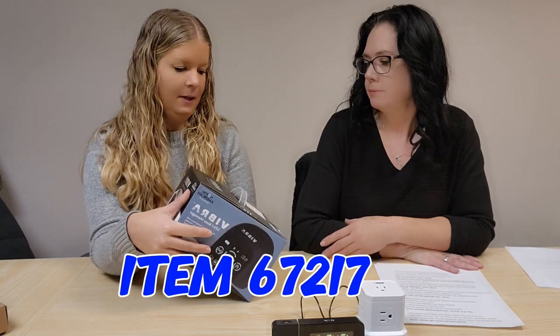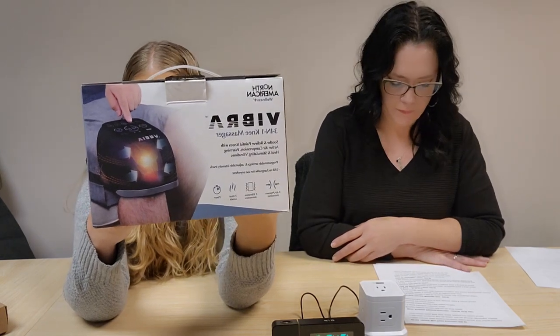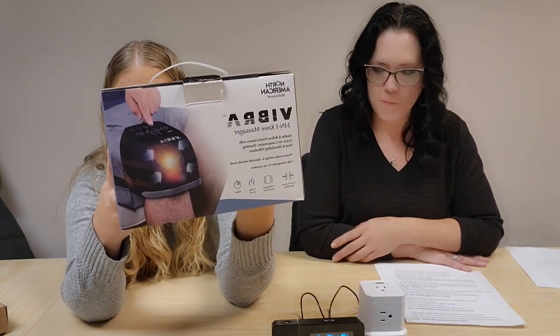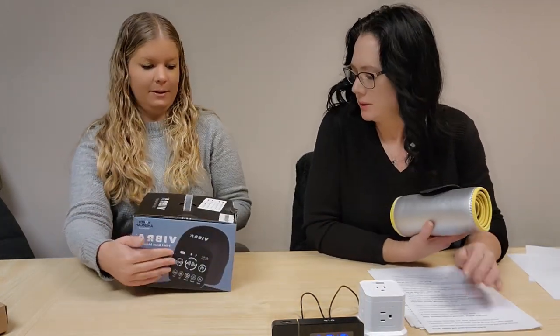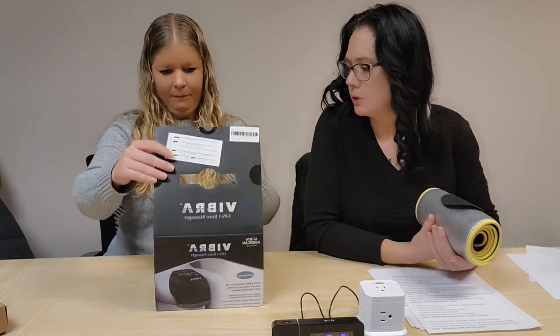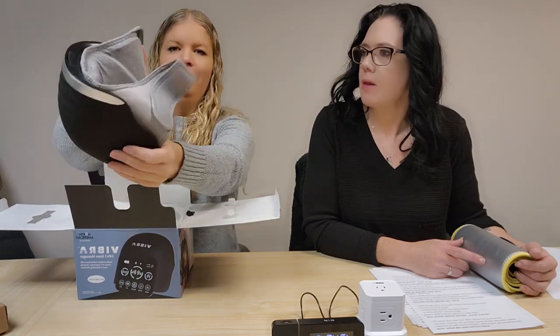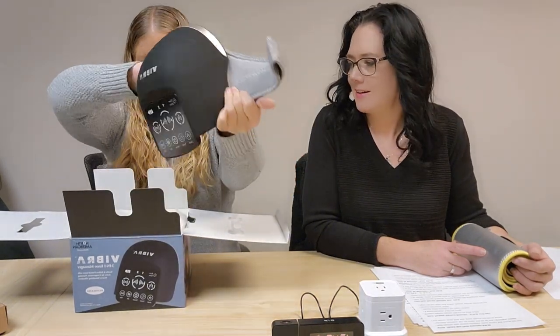Next up is an item we're bringing back — it's called the Vibra Knee 3-in-1, item 67217. You put it on your knee and it heats up to soothe and relieve painful knees with active air compression, warming heat, and stimulating vibrations. It's 90-degree shaped to fit perfectly to your knee, with programmable settings, adjustable intensity levels, and it's rechargeable. It's shaped just like where your knee would go — easy to put on and fits most.